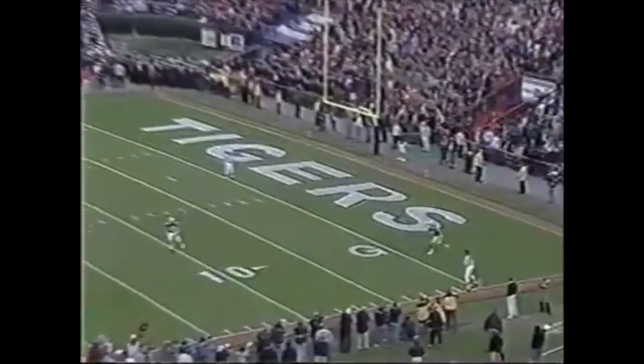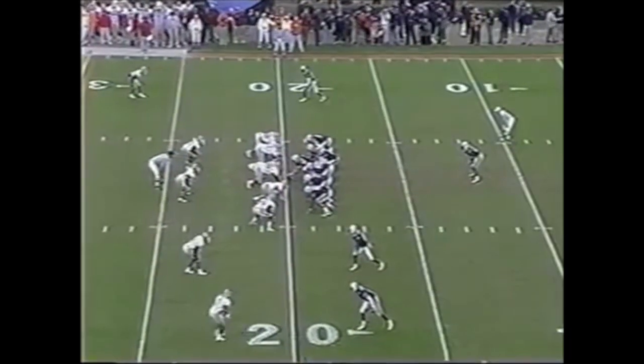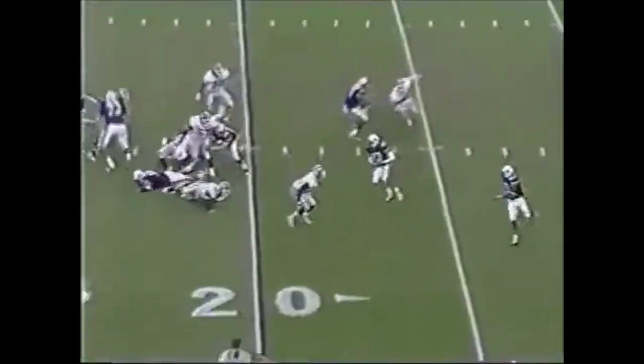Roderick Hood drifts back and will take a knee. That one comes out — everyone's holding their collective breath — and he doesn't want to disappoint those Georgia fans.